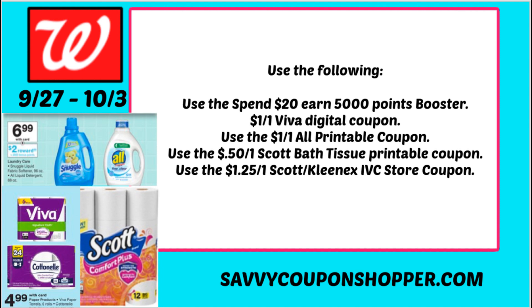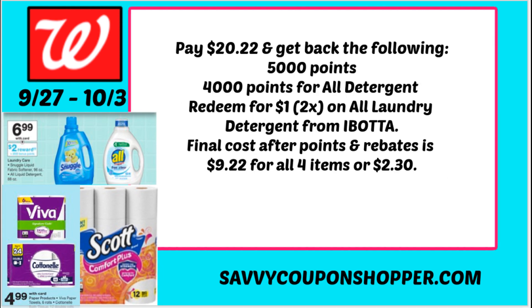You're not using points to pay on this deal. Use the $1-off-one Viva digital coupon, the $1-off-one All printable — note: I was only able to get one print on that coupon — the $0.50 off one Scott Bath Tissue printable coupon, and the $1.25 off one Scott/Kleenex coupon from the Walgreens store booklet or your account, which won't be available until Sunday. You'll pay $20.22 and get back: 5,000 points for the booster (equal to $5), 4,000 points for the two All detergents (2,000 per bottle), and $2 from Ibotta — $1 cash back on each All laundry detergent.